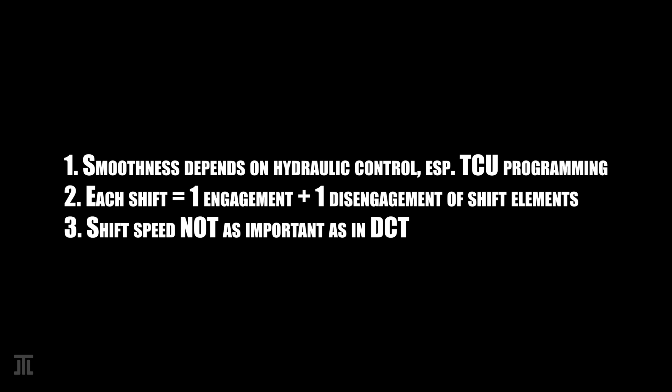Two: all these transmissions are capable of jumping gears. This is not some fantastic feature as some marketers would have you believe. Instead, all gear shifts involve the opening and the closing of one clutch pack each — that is two shift elements only. It is not possible to operate four shift elements in a single gear shift. Three: shift time in automatic transmissions is unimportant, because unlike manual or DCTs, power is continually transmitted to the wheels even during gear shifts.